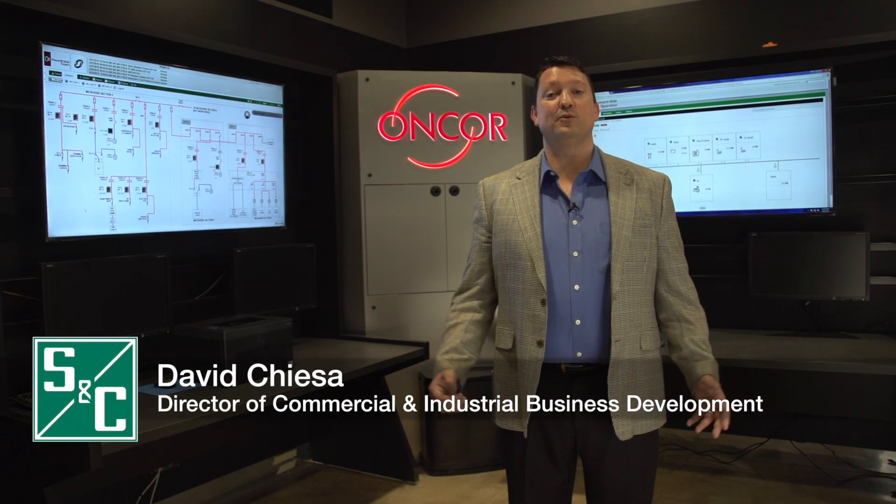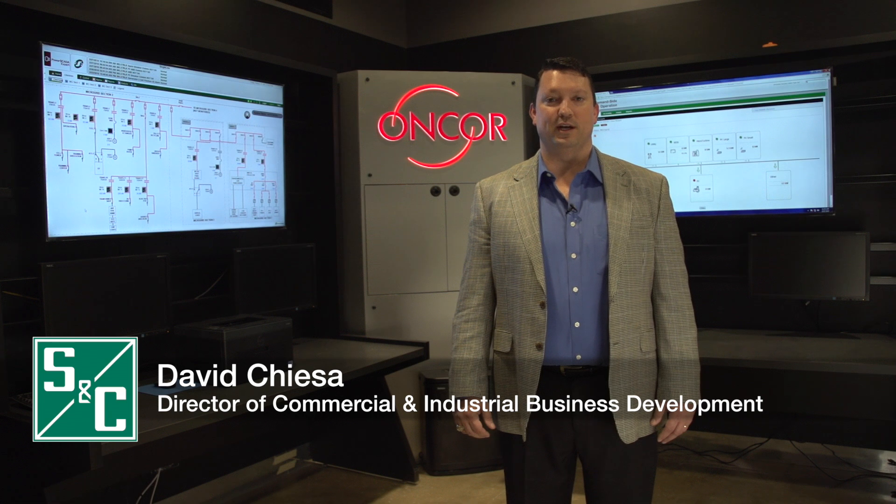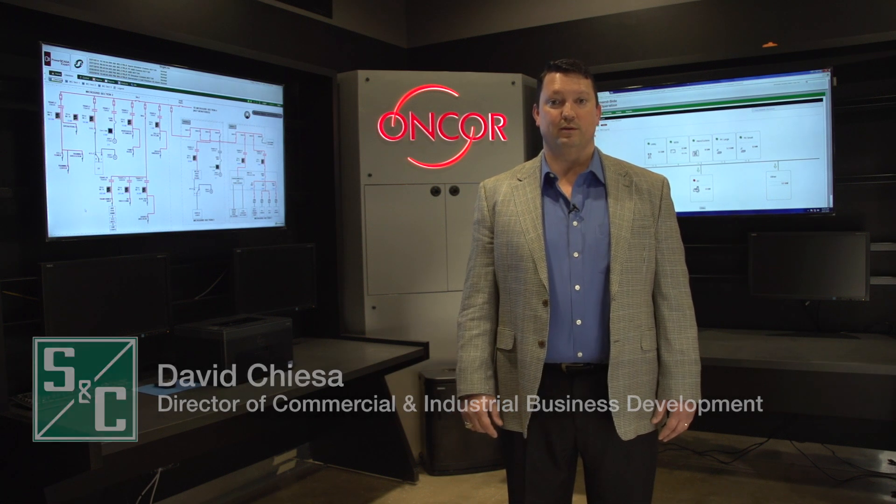Only six months ago, Encore faced electrical distribution challenges you may be familiar with. At this remote facility in the outskirts of Dallas, they experienced outages on a semi-regular basis. You know what happens during an outage.